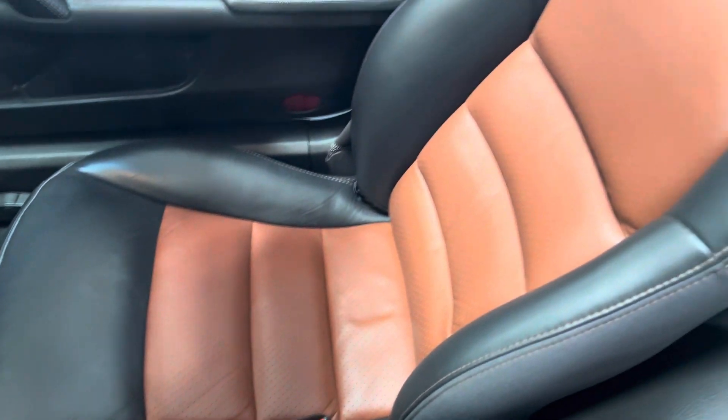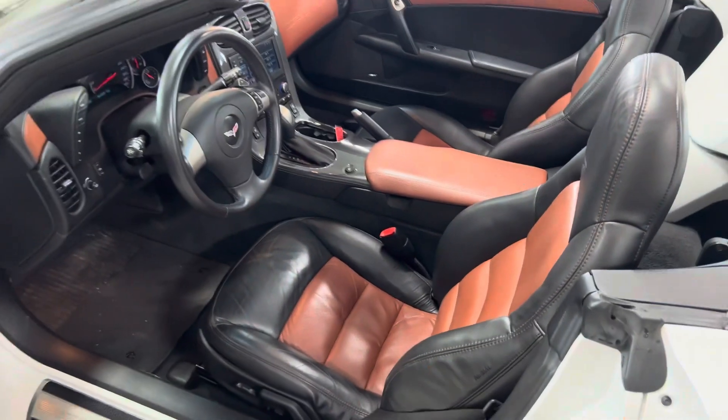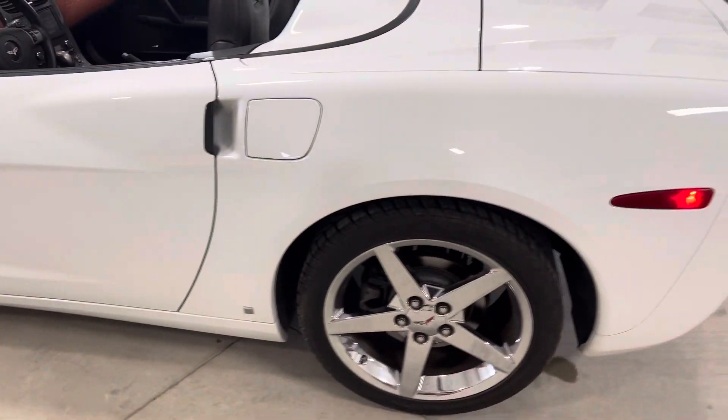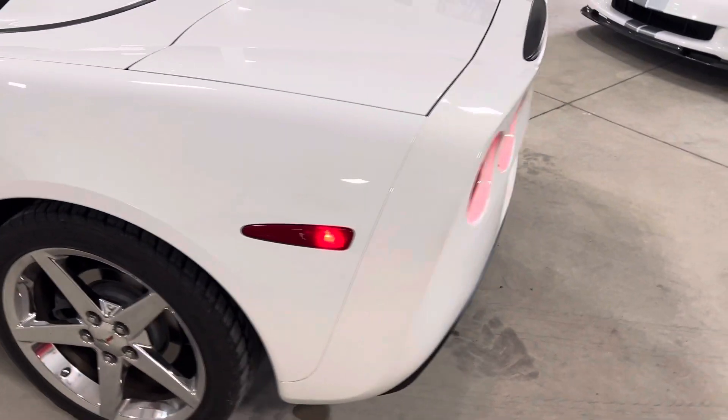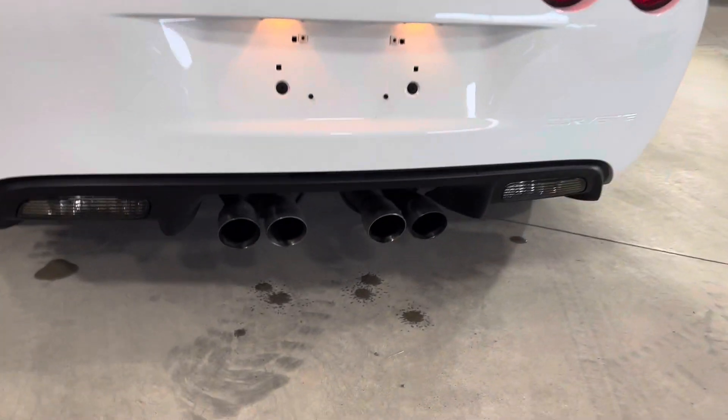Passenger seat looks like brand new. No issues inside here whatsoever — everything is working exactly as it should. The body on the car is really, really nice. Coming around the back, there's that NPP performance exhaust.